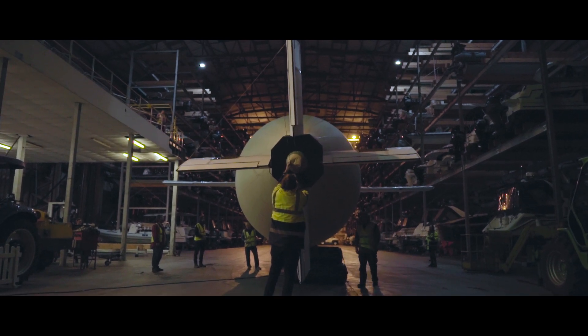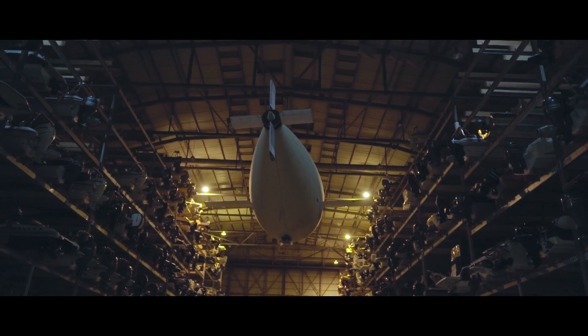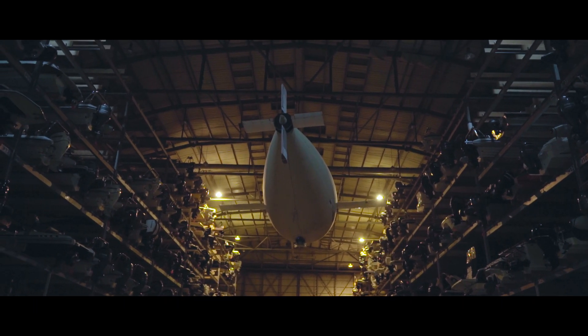We've had a really go-get-it attitude, a lot of positivity all the way through. It's exactly the type of thing that I joined a catapult centre to get involved in.